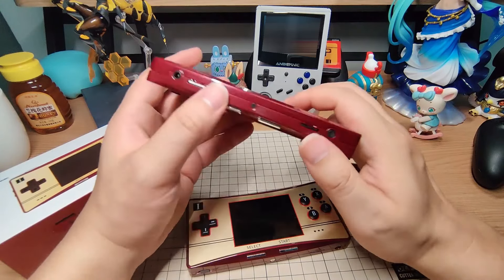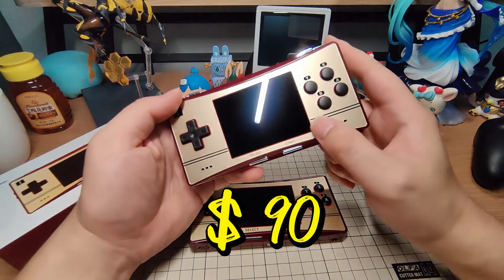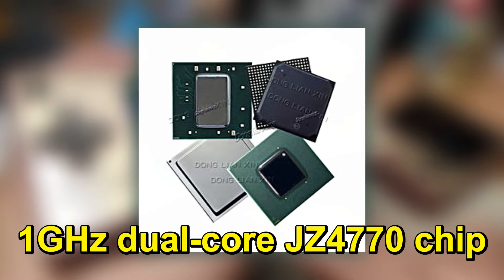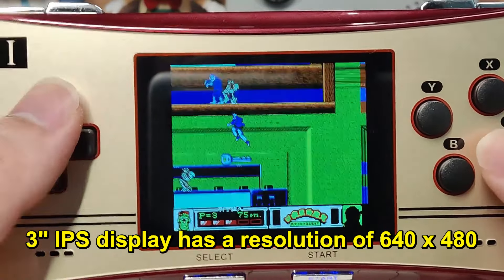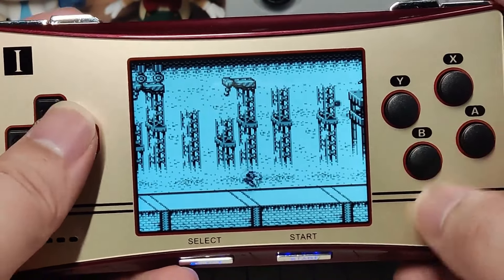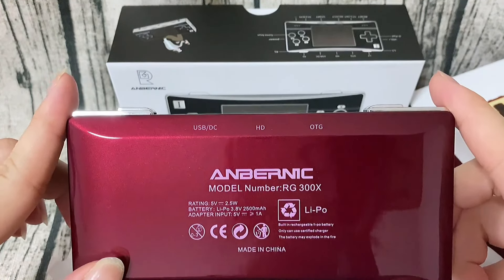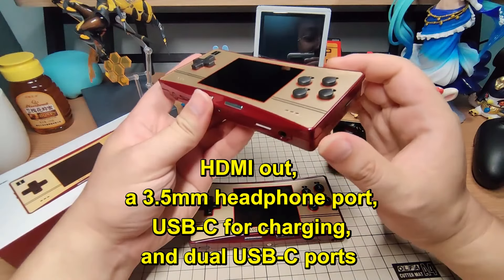This simplicity in the operating system might be off-putting to some users, especially those accustomed to more contemporary interfaces. The device is powered by a 1GHz dual-core JZ4770 chip, which is a bit dated by current standards. The 3-inch IPS display has a resolution of 640x480, which is adequate but not particularly impressive. The screen size and quality are okay for retro gaming, but may feel limiting compared to larger, sharper displays on other devices. The battery life is decent, providing enough power for several hours of gaming. It comes with a 2500mAh battery, HDMI out, a 3.5mm headphone port, USB-C for charging, and dual USB-C ports for other functionalities.